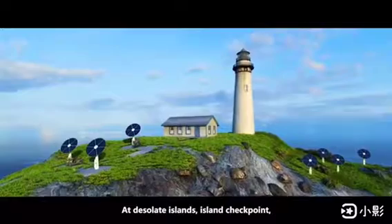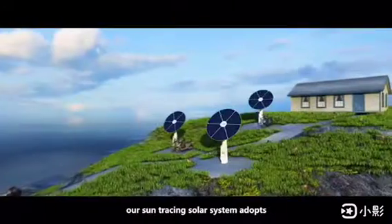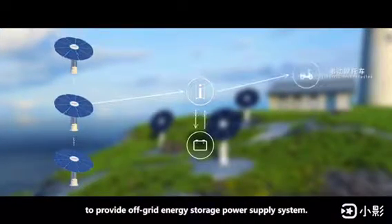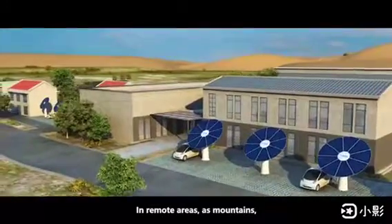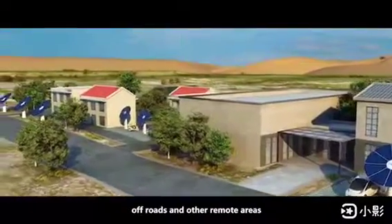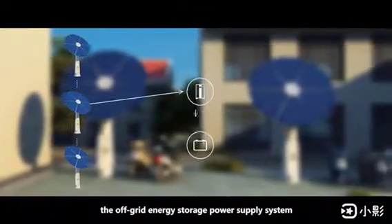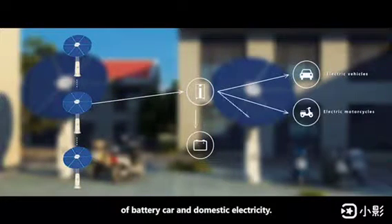At desolate islands, island checkpoints, and independent residential points, our Sun Tracing solar system adopts multi-system parallel connection modes to provide off-grid energy storage power supply. In remote areas such as mountains, desert independent posts, off-roads, and other remote areas, our system also provides off-grid energy storage power supply to solve the electricity demand of battery cars and domestic electricity.